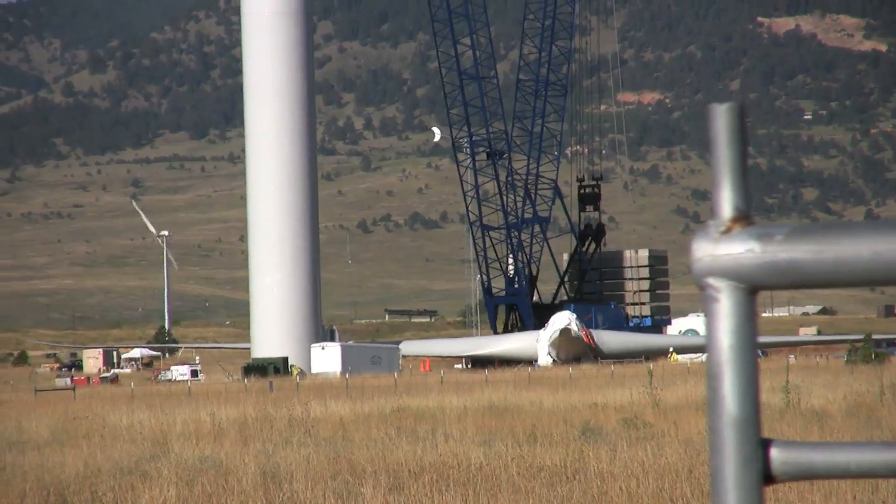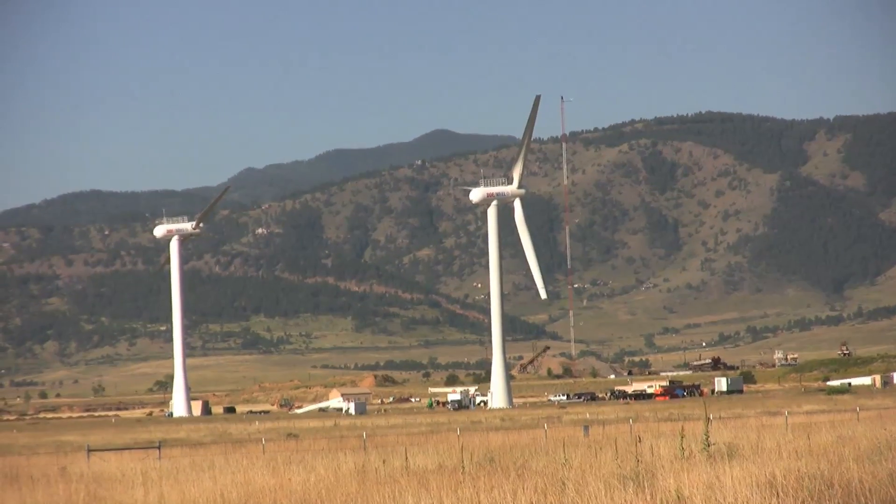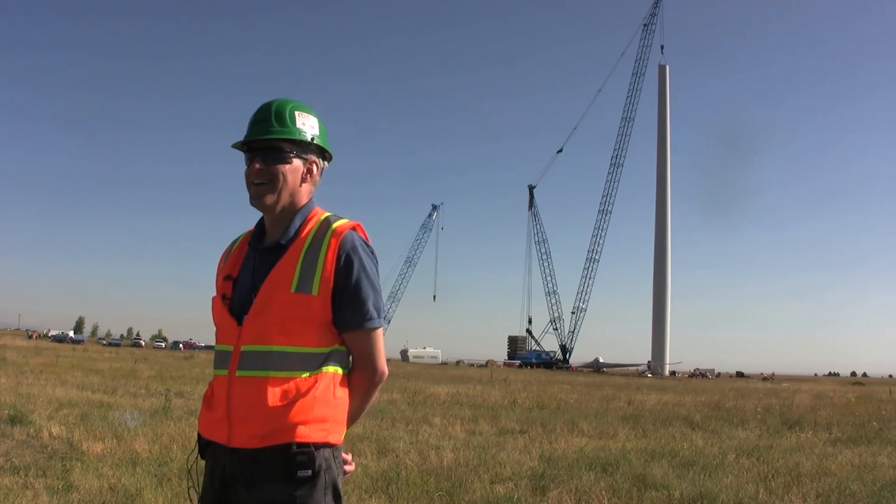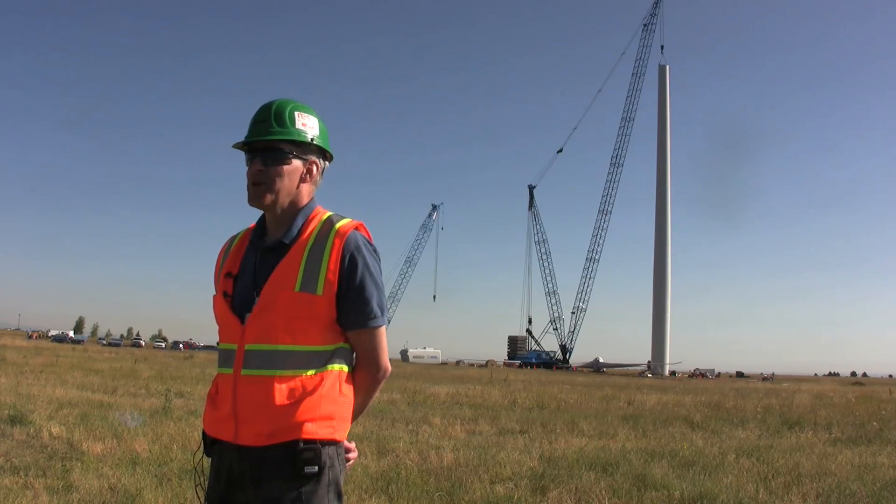We have got absolutely the perfect day to put up a wind turbine. How do you put it together? I mean, it's such a massive piece of machinery. Yeah, one piece at a time.